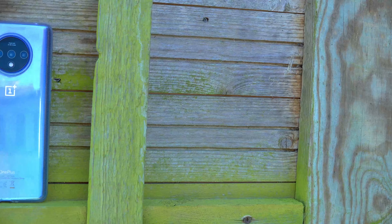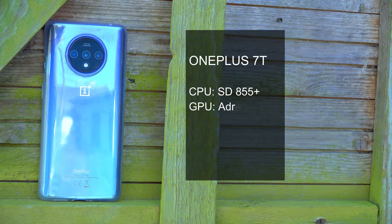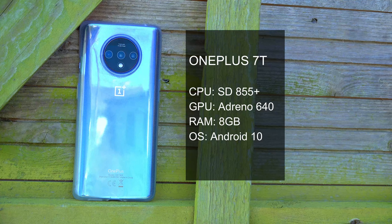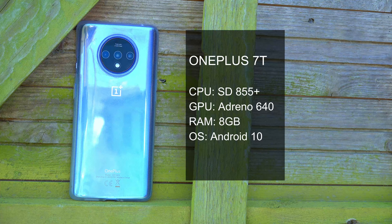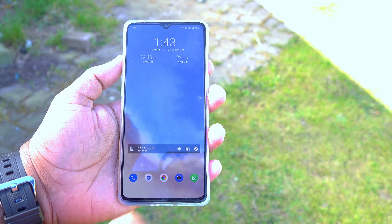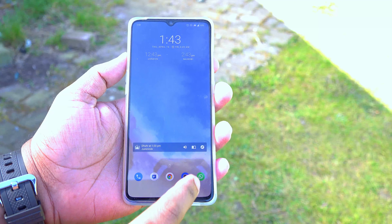The 7T packs a Snapdragon 855 chipset, which is an octa-core CPU, accompanied by an Adreno 640 GPU and 8 gigabytes of RAM. These specs are similar to 2019 flagships, and it also runs on Android 10. The overall performance is amazing, thanks to the CPU and the screen.